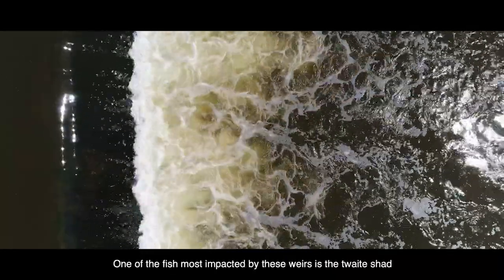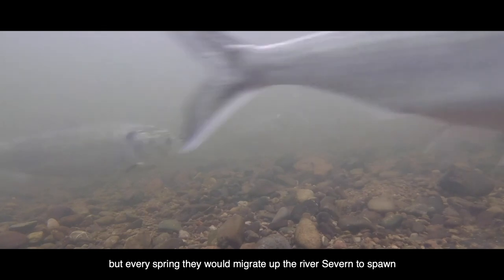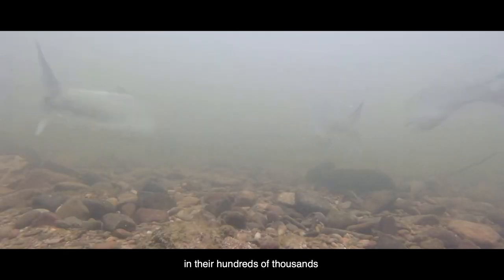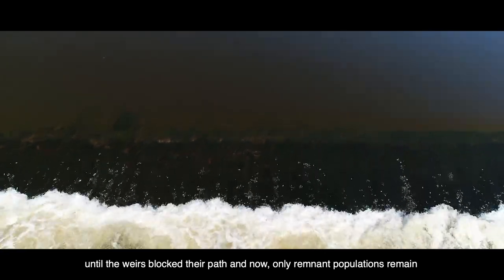One of the fish most impacted by these weirs is the twate shad. Known as mayfish, shad live most of their lives out at sea, but every spring they would migrate up the River Severn to spawn in their hundreds of thousands, until the weirs blocked their path and now only remnant populations remain.